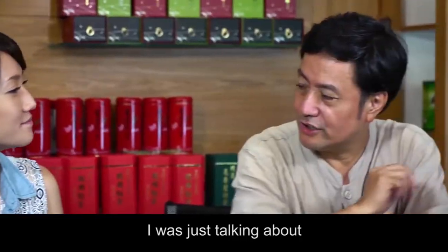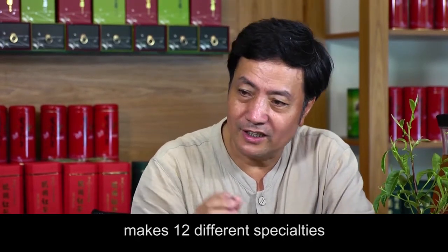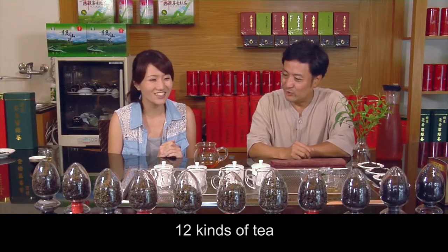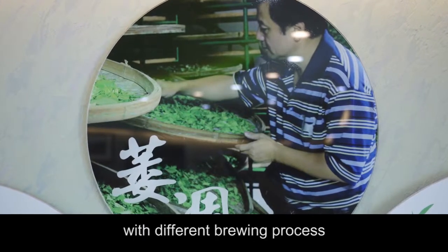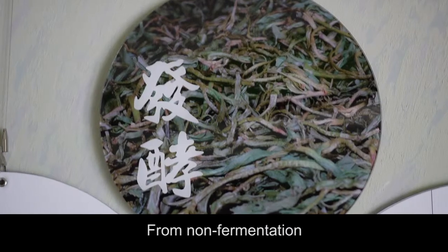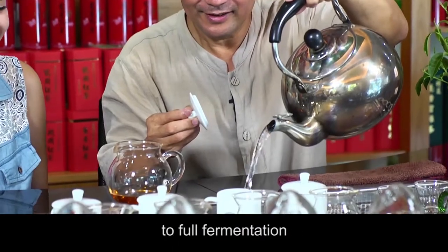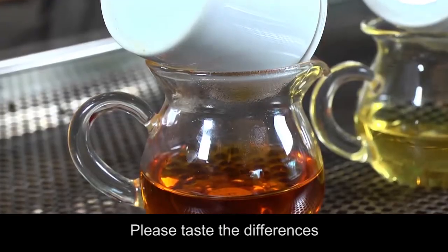We produce twelve different specialty teas. Twelve kinds of tea — it's like making wine. With different brewing processes and different fermentation, the tea can turn into so many types. From non-fermentation, partial fermentation, to full fermentation. Today we have prepared four different specialties. Please taste the differences.